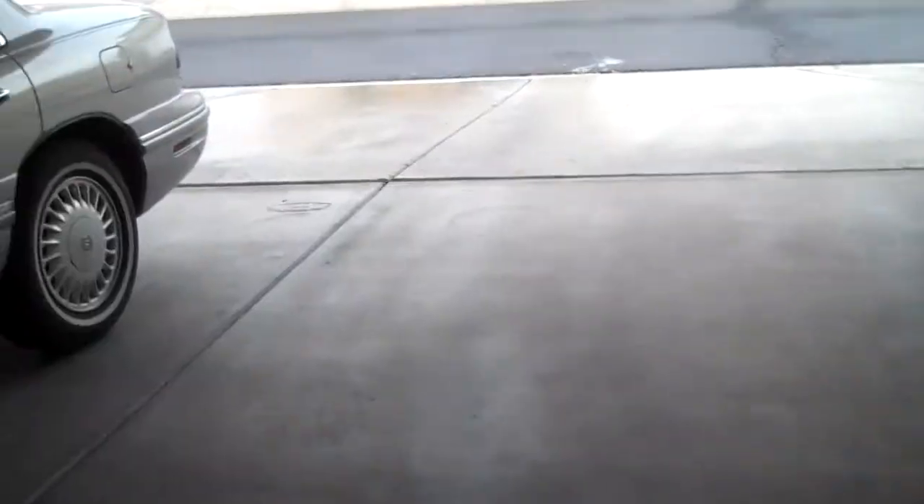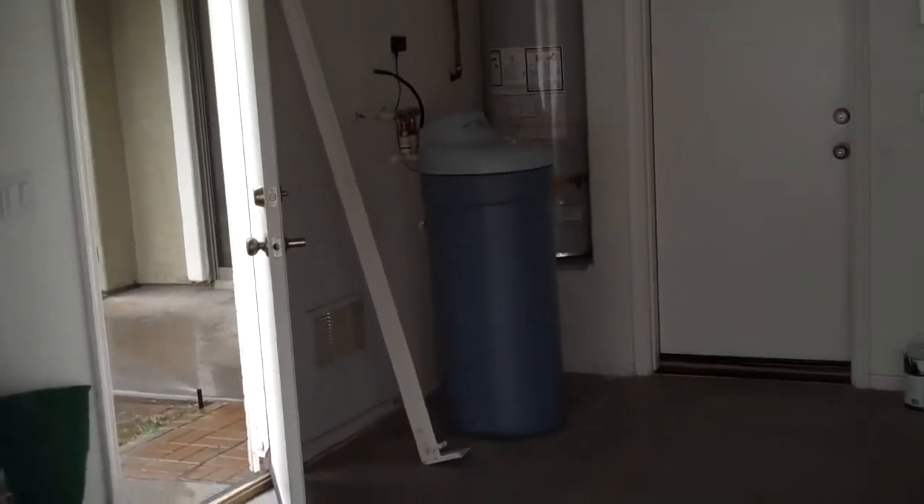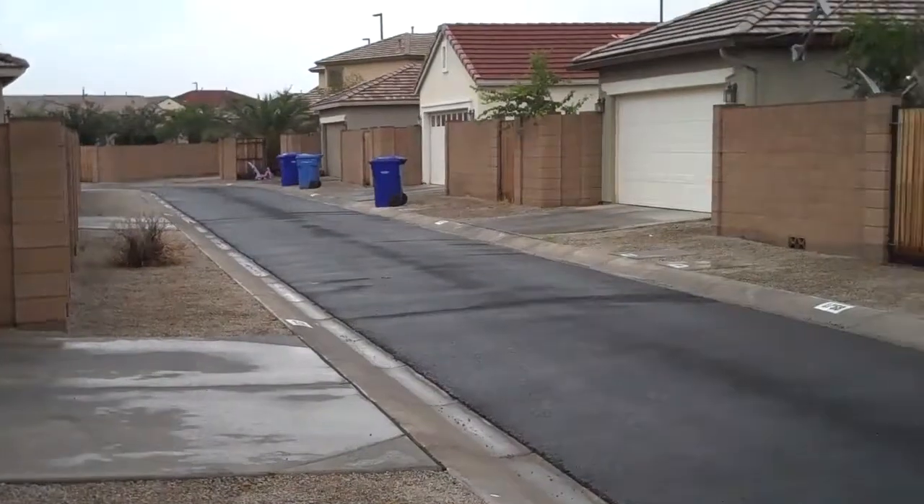Laundry space — looks like electric. Dryer, exhaust fans. Garage is out back, kind of an alley. It's pretty cool. There's a third horsepower Timberland Liftmaster. There's a water softener. Water heater appears to be gas.